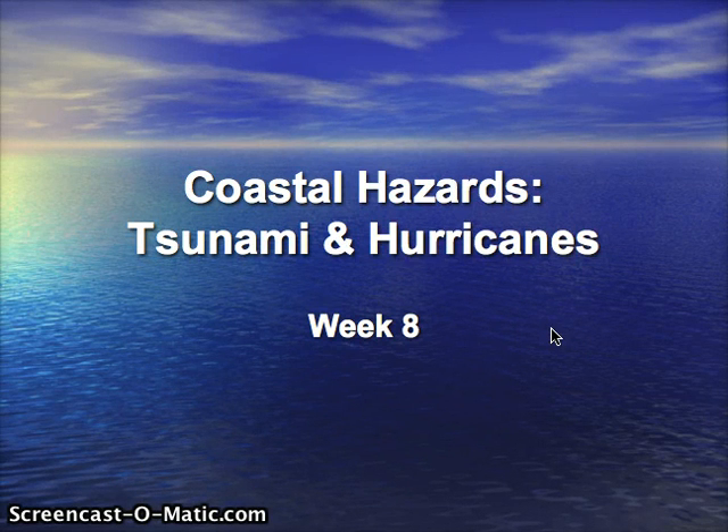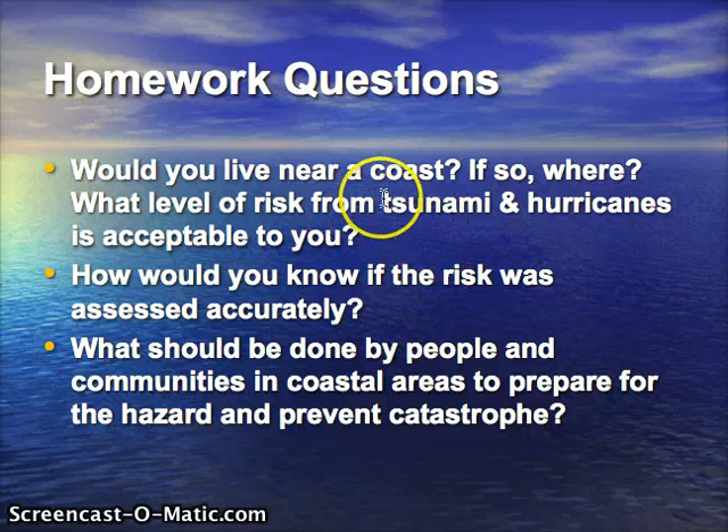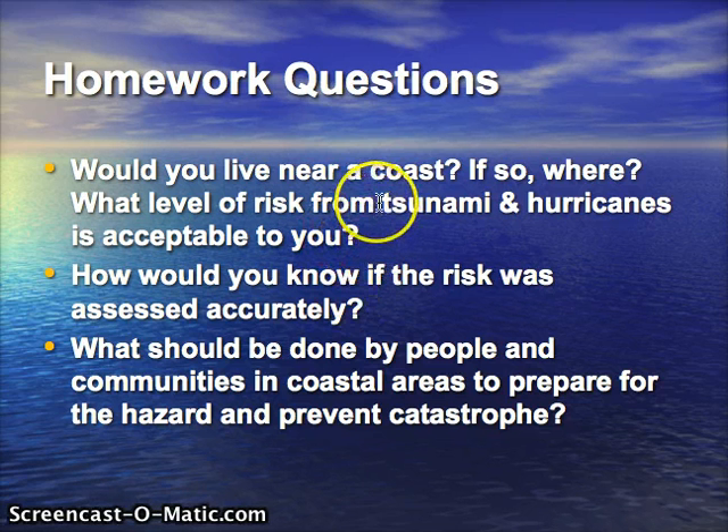This week's topic is coastal hazards: tsunamis and hurricanes. The questions are would you live near a coast, and if so, where? These two hazards are very different, and different coastlines are susceptible to tsunamis or hurricanes, and some are susceptible to both. In the United States, they're pretty much separate hazards on different coasts, but elsewhere in the world there are coastlines susceptible to both.